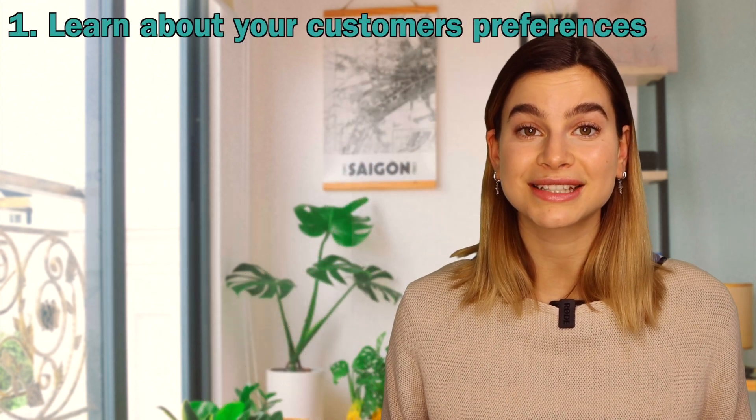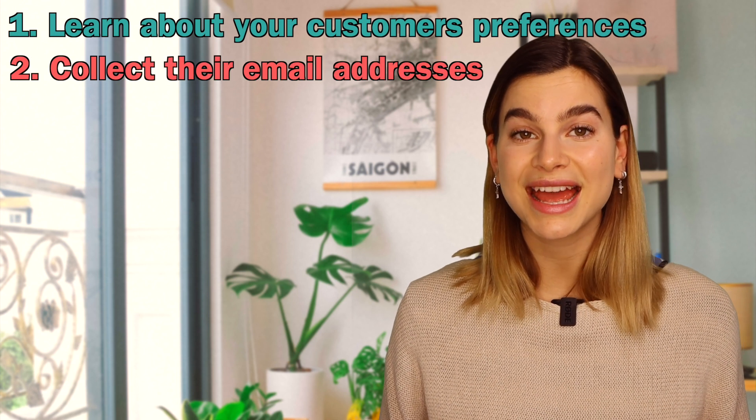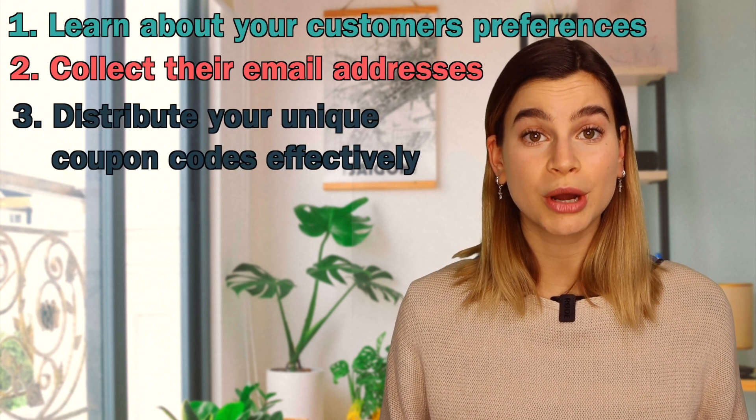But don't worry, I got you covered. With an engaging online form, you can learn about your customers' preferences, collect their email addresses, and distribute your unique coupon codes effectively, all with just a few clicks and some dragging and dropping. I will show you how to use InvolveMe, which is a no-code content builder that can be used for a variety of different purposes. So let me show you how it's done.